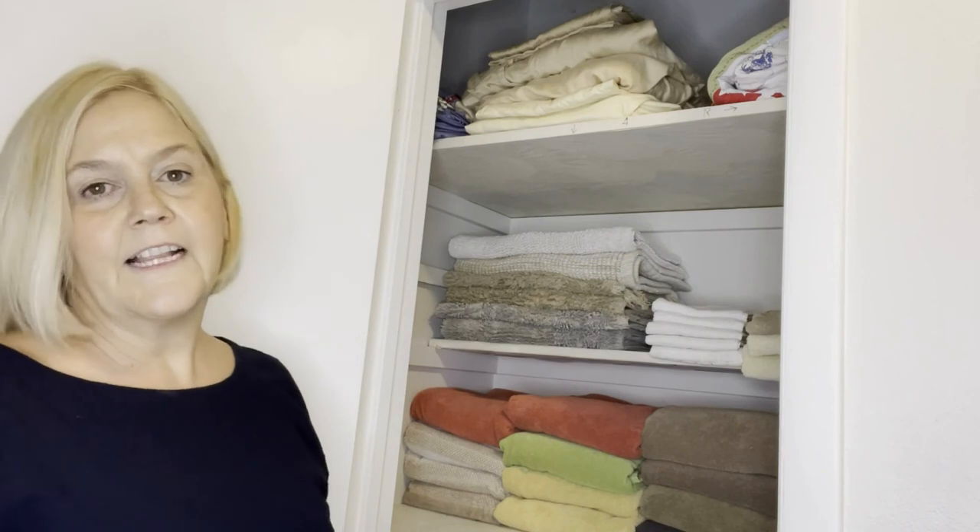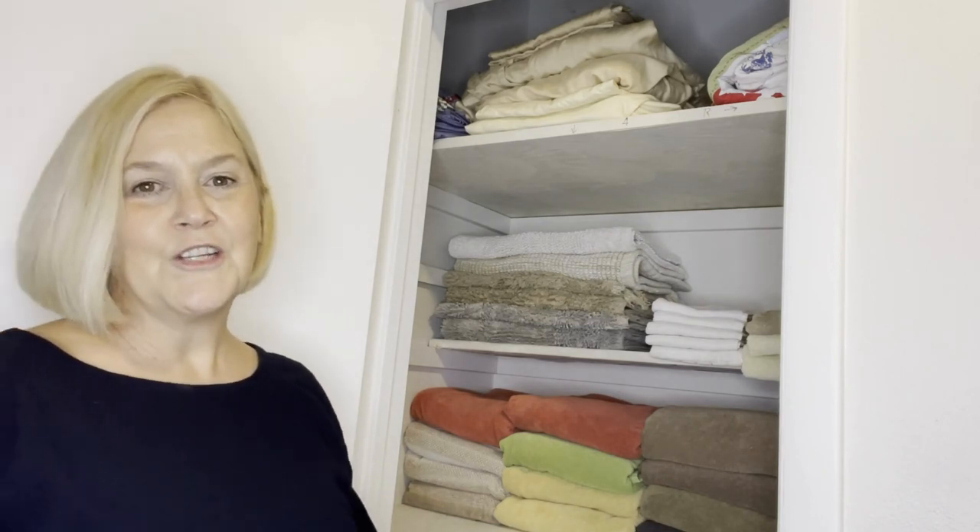So that's it — that's the linen closet. We are on to the next thing. Have a good afternoon. Bye.